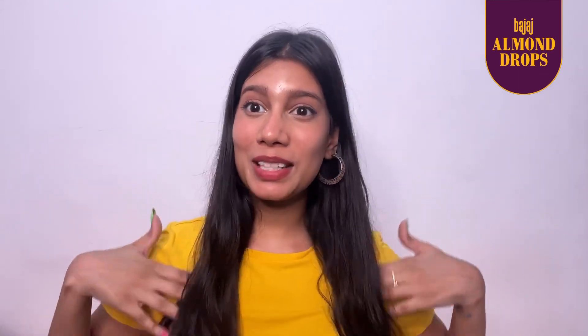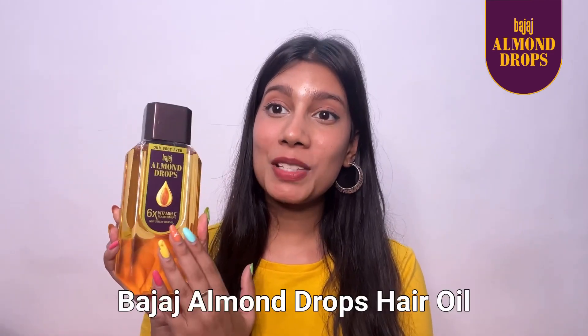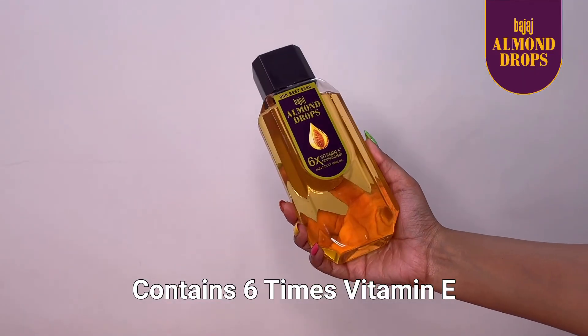Hi guys, as a beauty content creator I often get asked about my long silky black hair and how I manage to keep them this way. People usually think that I use a lot of heat tools, but this is not the case. I use Bajaj Almond Drops Hair Oil for my hair.